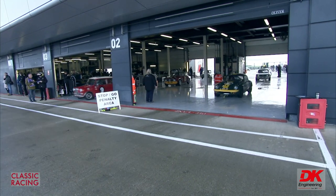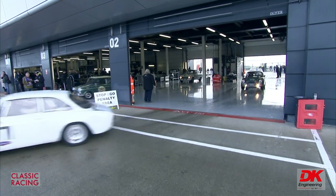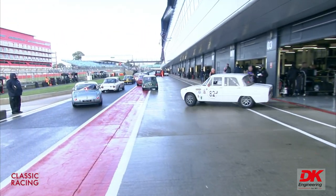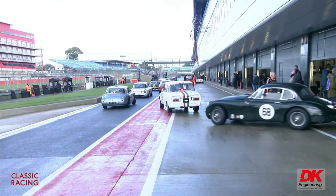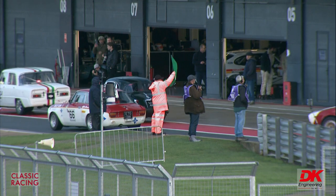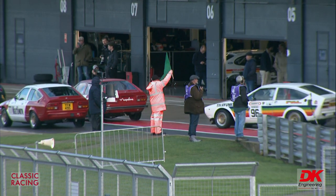Pole position on the left-hand side of the track looking towards Abbey: number 105 and 12 on the front row. The second row is another Mini, number 71 Lawrence Waugh, and number 16 James Colburn in an Alfa Romeo Giulia Sprint GT.